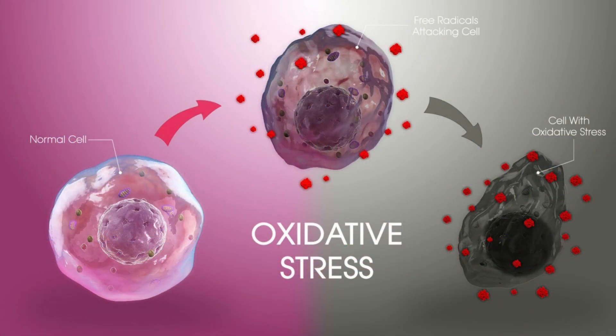Oxidative stress occurs when there's an imbalance between the production of free radicals and our body's ability to neutralize them. And this is where antioxidants come in — they help to counteract the negative effects of free radicals, promoting overall health and well-being.